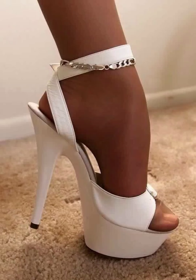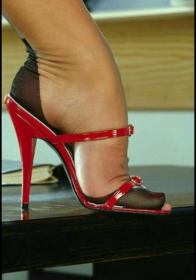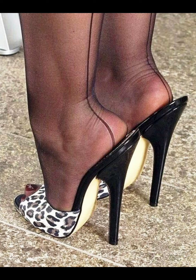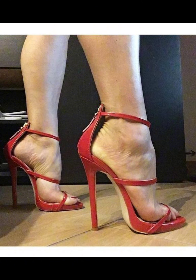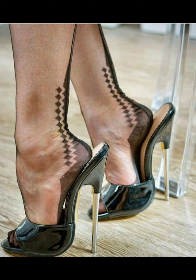Hello everyone, welcome back to my YouTube channel Fashion World. Today my video topic is about a more stylish and demanding graceful collection of stiletto high heels. This collection is specially for those women who love to wear this type of high heels in parties and modern social settings. There are so many popular stiletto high heel designs.